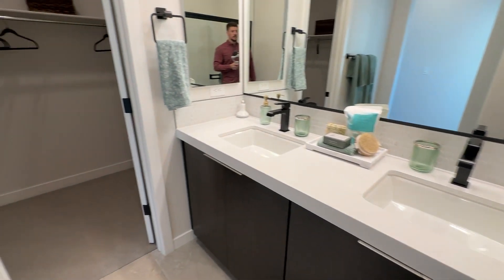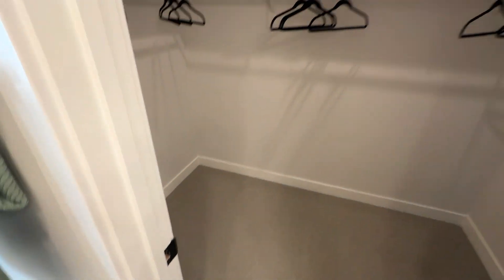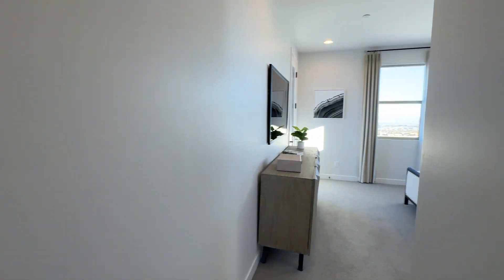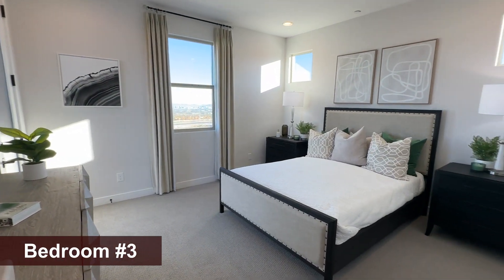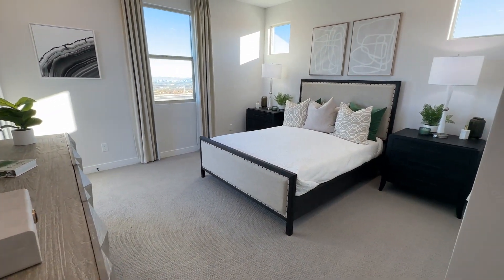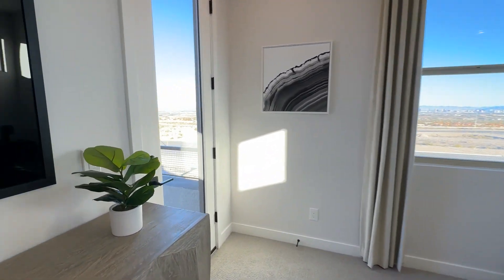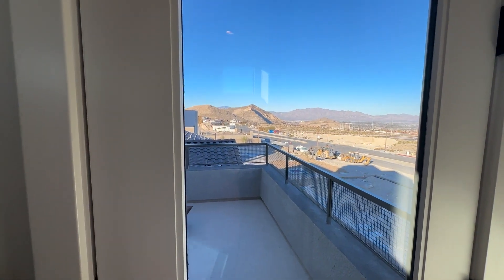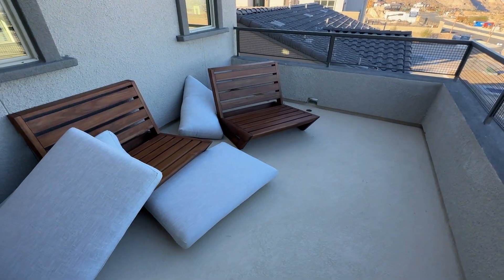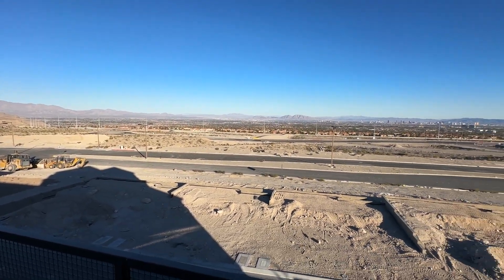If you subscribe to the channel you'll also get all the KB Homes with three stories that are coming up in this neighborhood, and there's also Taylor Morrison that offers a similar three-story product. This bedroom fits a queen-size bed very spaciously — you could definitely fit a king. It's about 13 by 15 as well, same size as the bedroom downstairs. This one also gets its own private balcony — beautiful size, though it's not covered, and the views on this house are amazing.